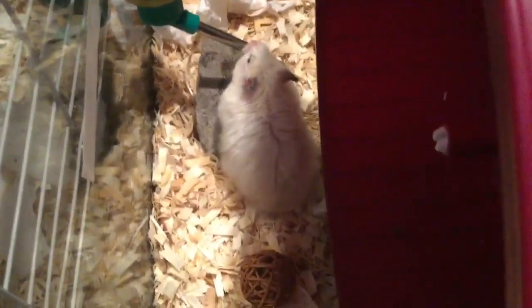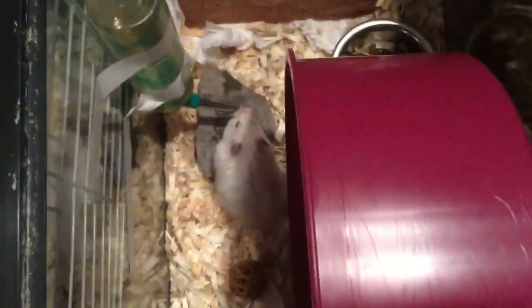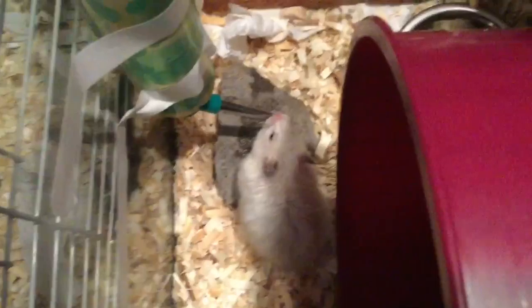I tried to feed her a mealworm, and I don't think she's ever had a mealworm, because she didn't want to eat it. So it's just sitting on that little rock at the moment. She really seems to be enjoying her cage.